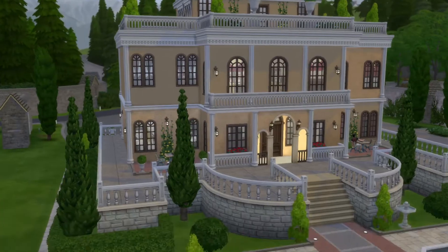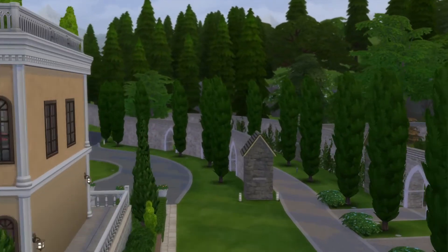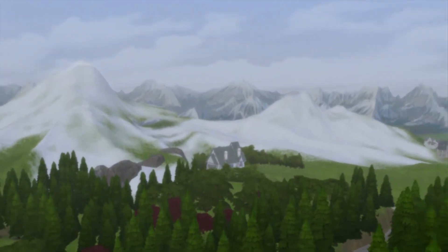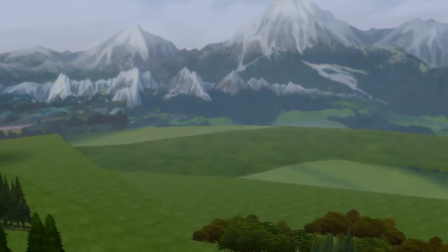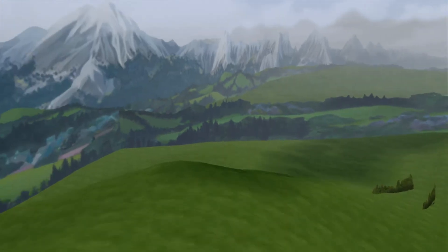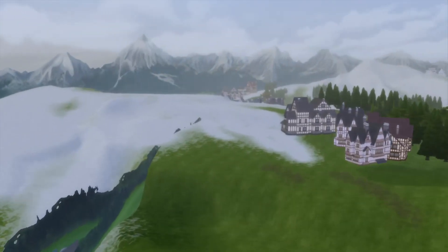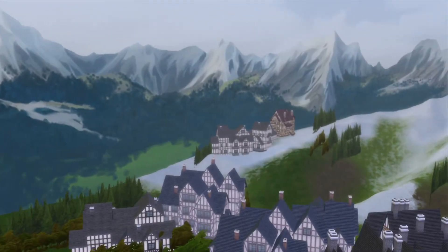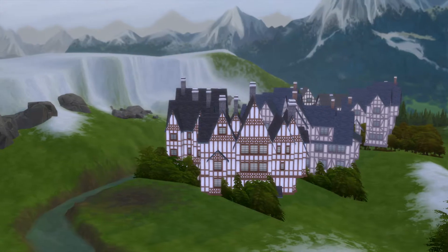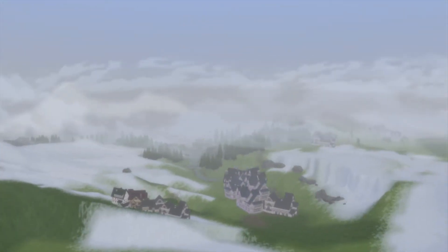Before we go inside, we'll take a look at the grounds. Let me show you this little tiny world. And before I forget, I was mistaken earlier — on the PC you can go outside your world like this, but you have to use the cinematic camera.